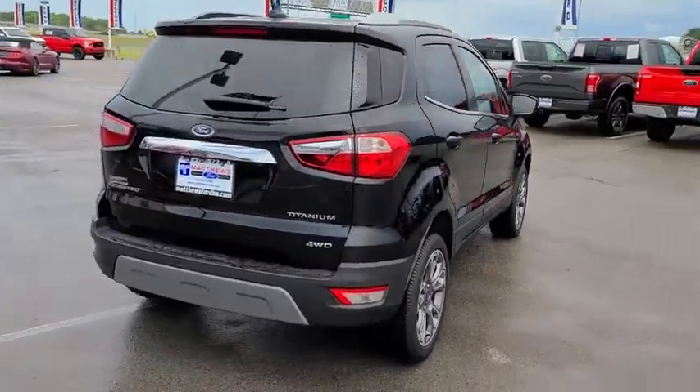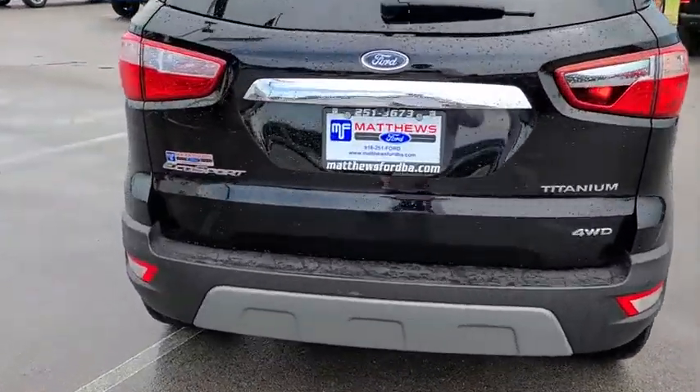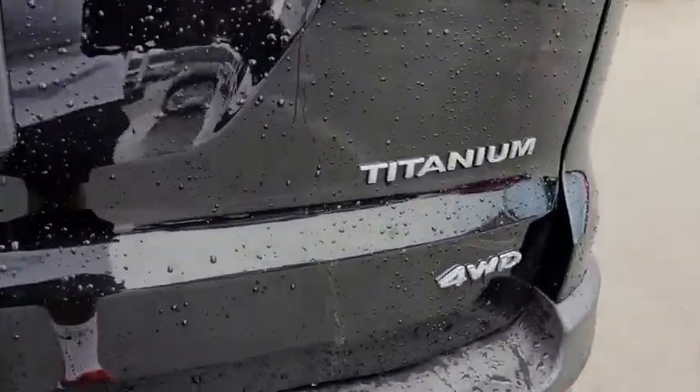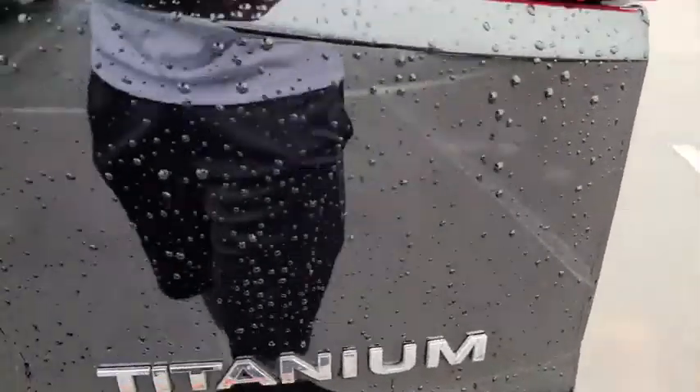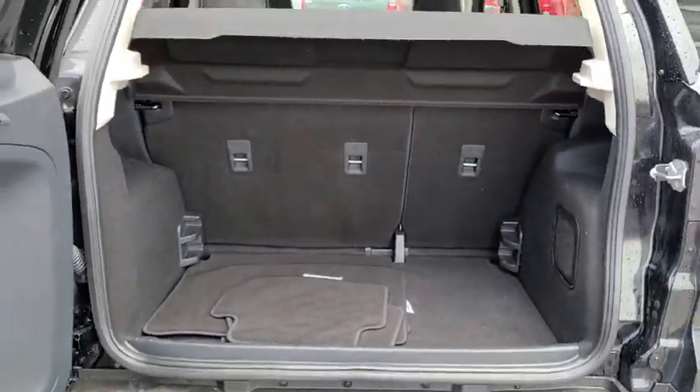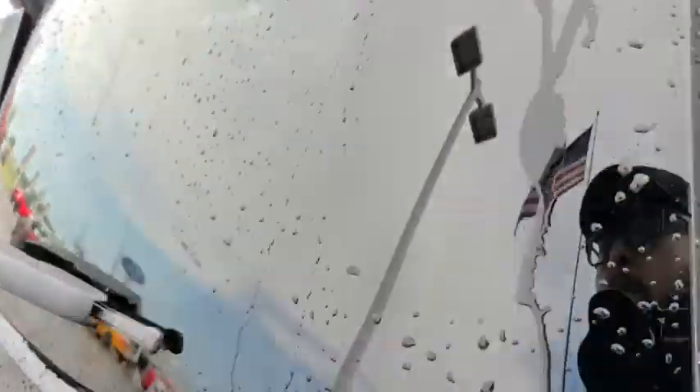This vehicle has less than 35,000 miles. Here are some of this vehicle's great options: backup camera, anti-lock braking system, steering wheel audio controls, keyless entry, navigation system, remote engine start, traction control.